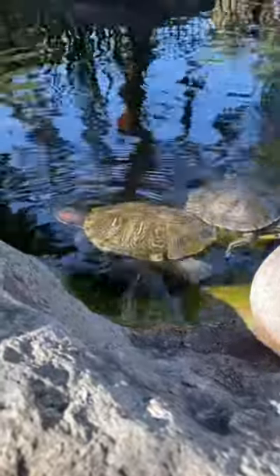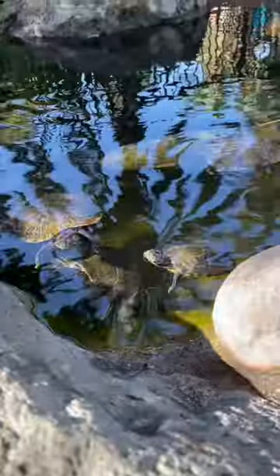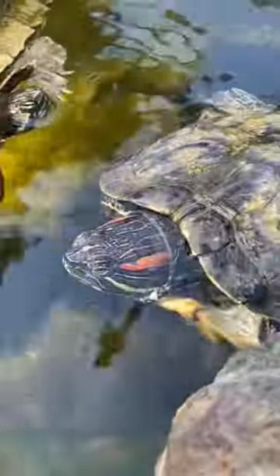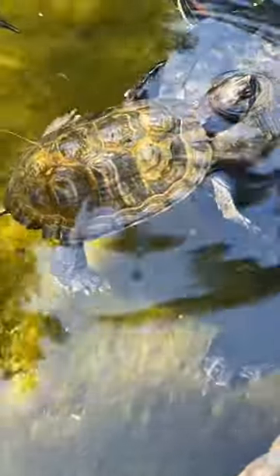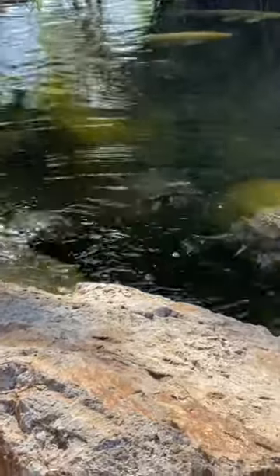If you were to go to your local pond, chances are that you will spot a red-eared slider turtle. Red-eared sliders are found in the United States and the northern parts of Mexico, but are also common as household pets. Their name comes from the small red stripe over their ears and the fact that they enjoy basking in the sun, but can quickly slide off their spot and into the water at the slightest inkling of danger.